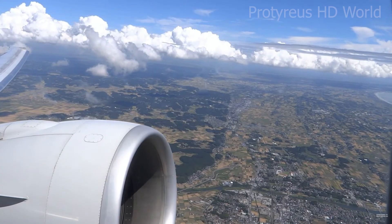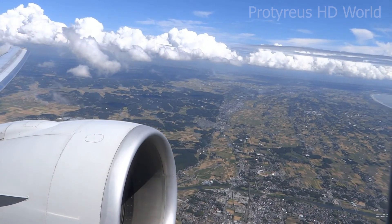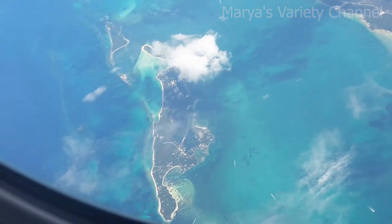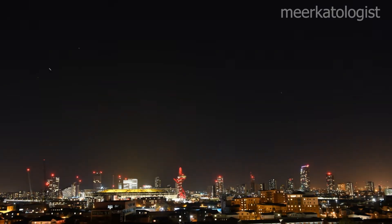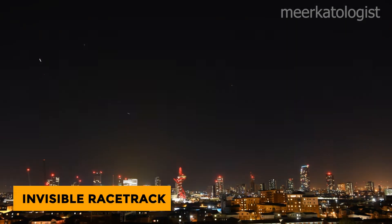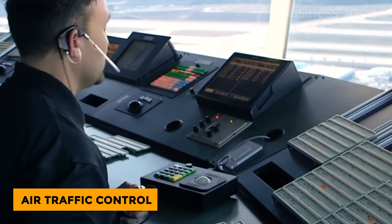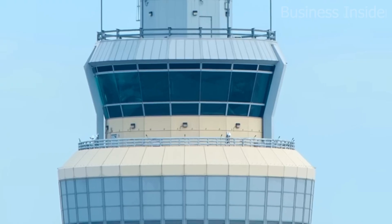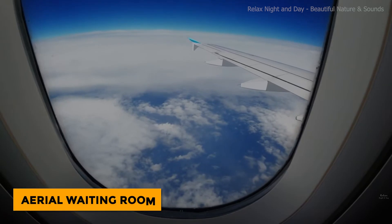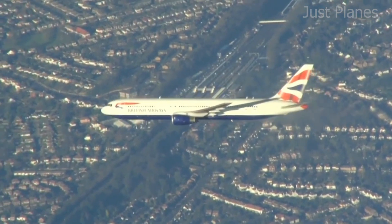Did it ever happen to you that you looked out the airplane window, seen the same patch of land again, and thought, wait, didn't we just fly over that? Relax, you're not in a time loop. You're in what pilots call a holding pattern — basically a big invisible racetrack in the sky. It's how air traffic control keeps planes organized and safe while waiting for clearance to land. Imagine a giant aerial waiting room where everyone's flying in smooth circles instead of sitting on chairs.